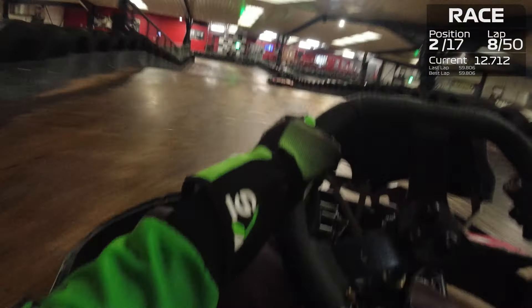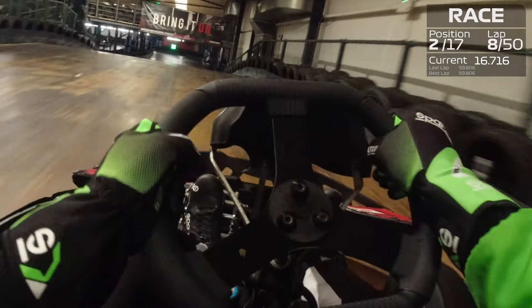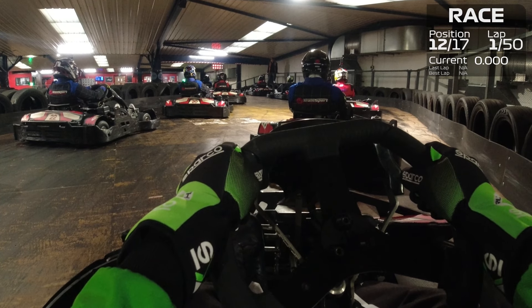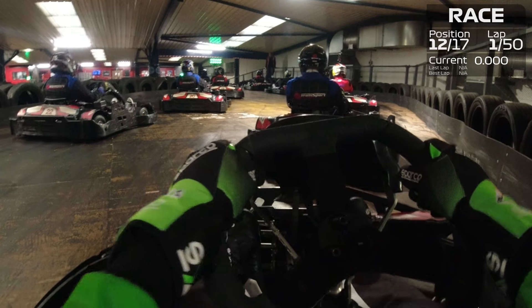Yes, a 50 lap race around this twisty tight track, starting with a random grid down in P12, with the goal of picking up some silverware for the podium. So the goals are set, drivers gridded up, and it's lights out and away we go at Team Sport Sheffield.